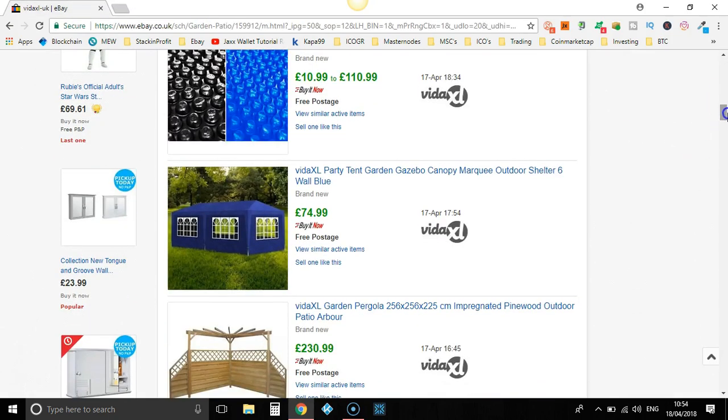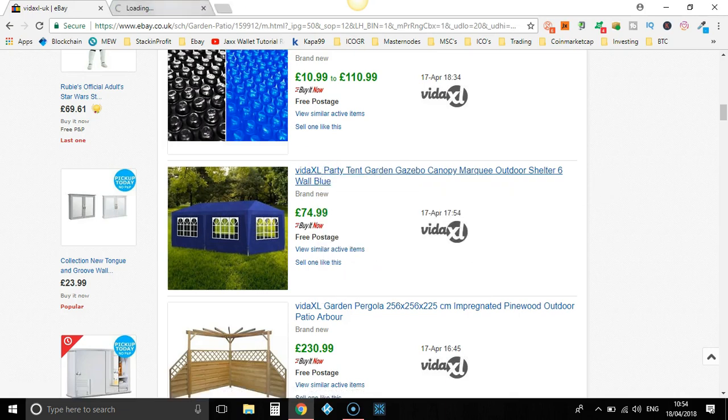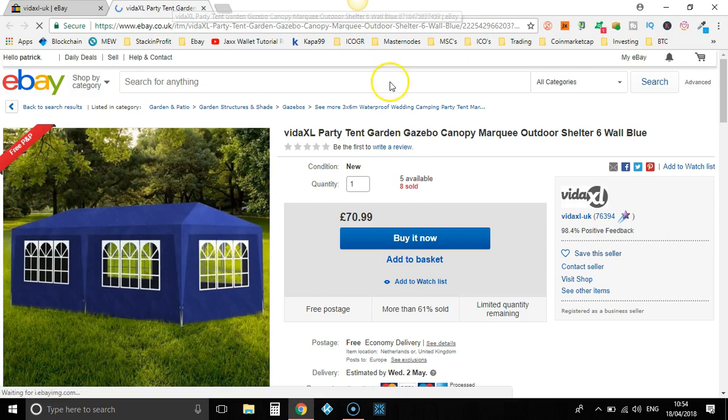This is the actual boring part that takes a while — finding the best selling items unless you've got software. Something like DS Genie — there's a link down in the description if you want to go and check out DS Genie.